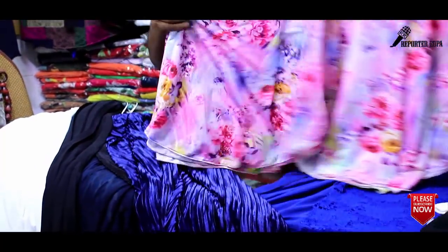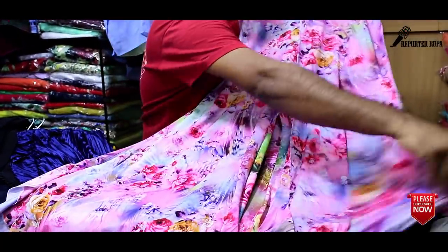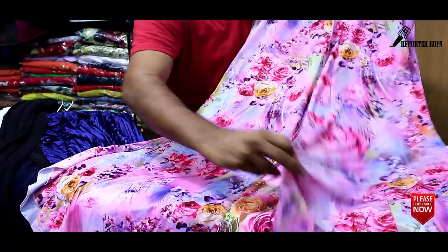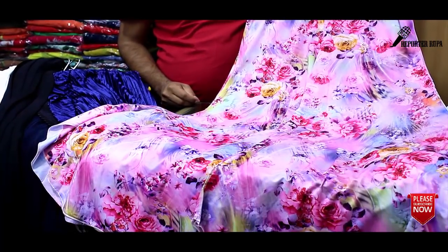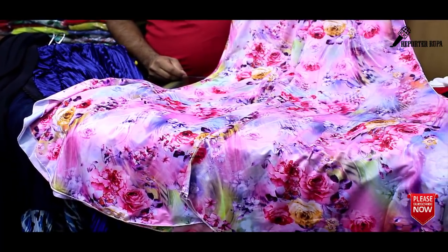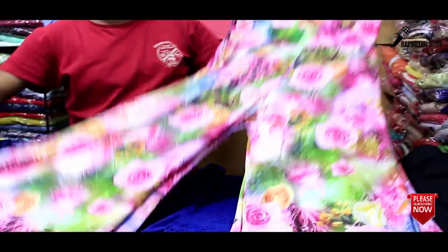I have seen this very exclusive plaza here, very beautiful print. This is a digital print; the stitch is very beautiful. You can see that the colors are very beautiful. We can see it in size. This is the price of the digital print.